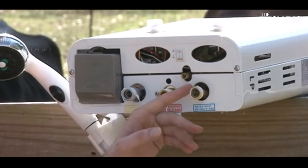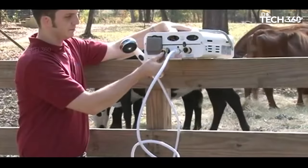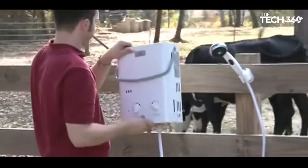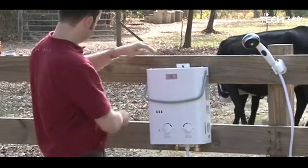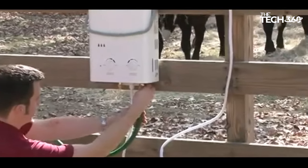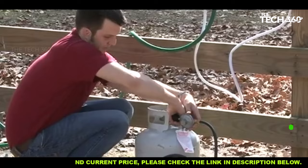Safety is paramount, and the Echo Temp Portable Water Heater delivers in this aspect. It features a safety shutoff mechanism that activates if the unit runs longer than 20 minutes or is tilted more than 45 degrees in either direction. This ensures peace of mind knowing it has built-in safety measures. Connecting it to a standard garden hose is easy thanks to its low pressure activation of 20 PSI.